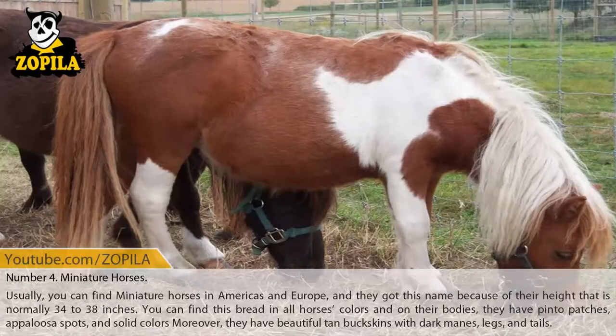Number 4: Miniature Horses. You can find miniature horses in the Americas and Europe, and they got this name because of their height, which is normally 34 to 38 inches. You can find this breed in all horse colors, and on their bodies they have pinto patches, Appaloosa spots, and solid colors. Moreover, they have beautiful tan buckskins with dark manes, legs, and tails.